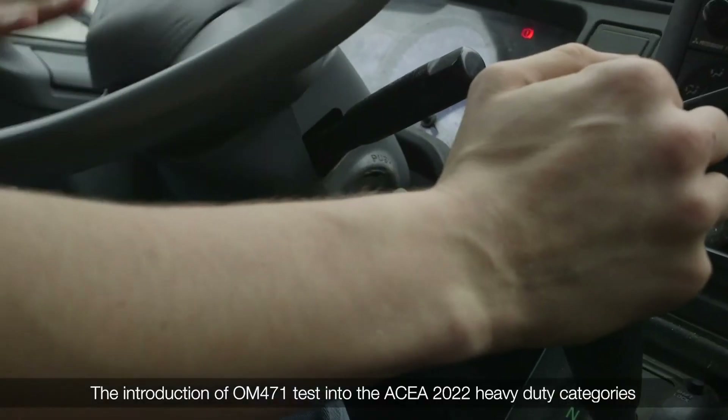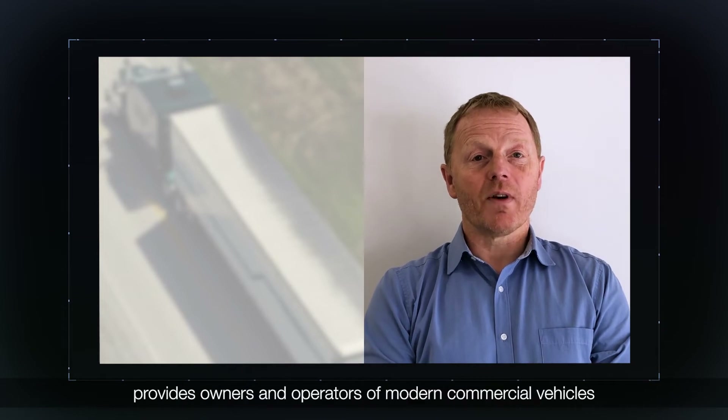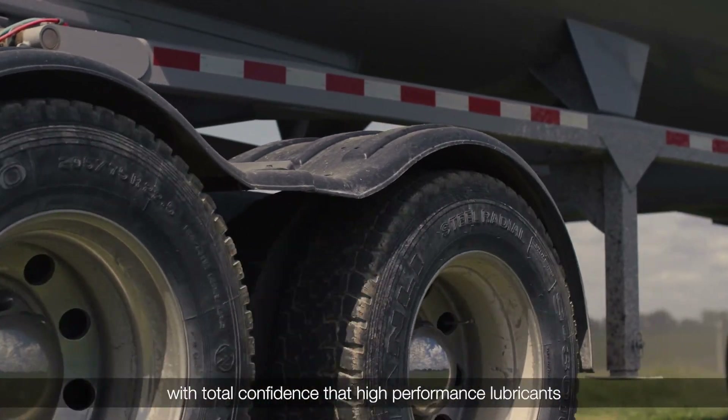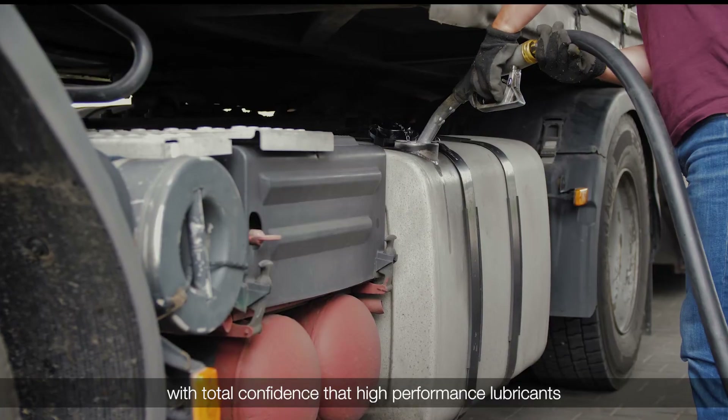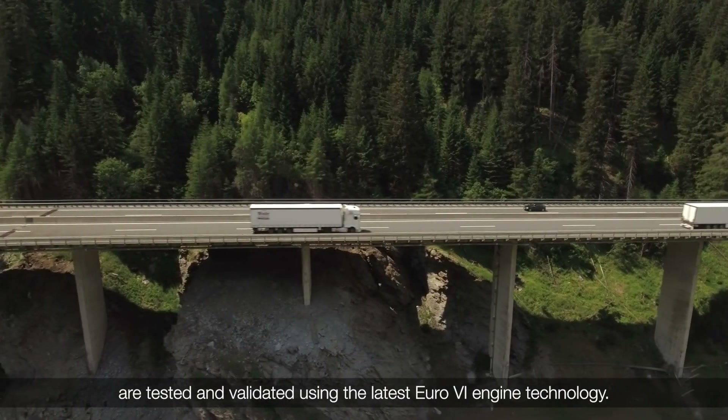The introduction of the OM471 test into the ASEA 2022 heavy-duty categories provides owners and operators of modern commercial vehicles with total confidence that high performance lubricants are tested and validated using the latest Euro 6 engine technology.